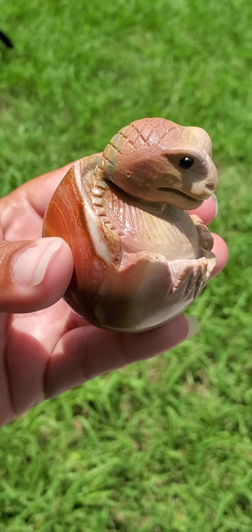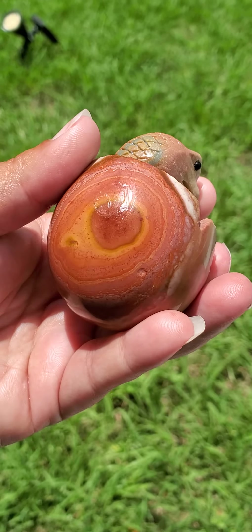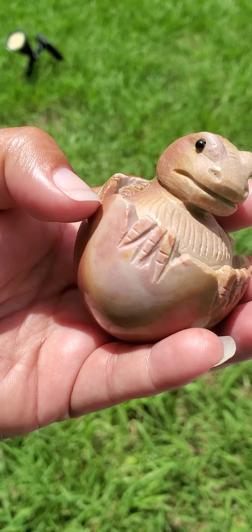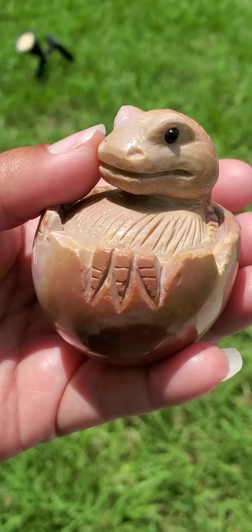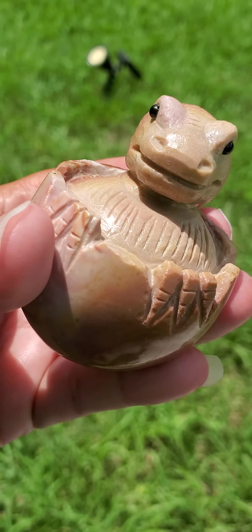Hi! Today I'd like to show you this very beautiful and rare natural crystal. This is polychrome jasper and this is carved into a shape. It's like half of an egg here and it looks like it's a baby dinosaur that's born and coming out of this shell. It's so cute. This is 189 grams also.